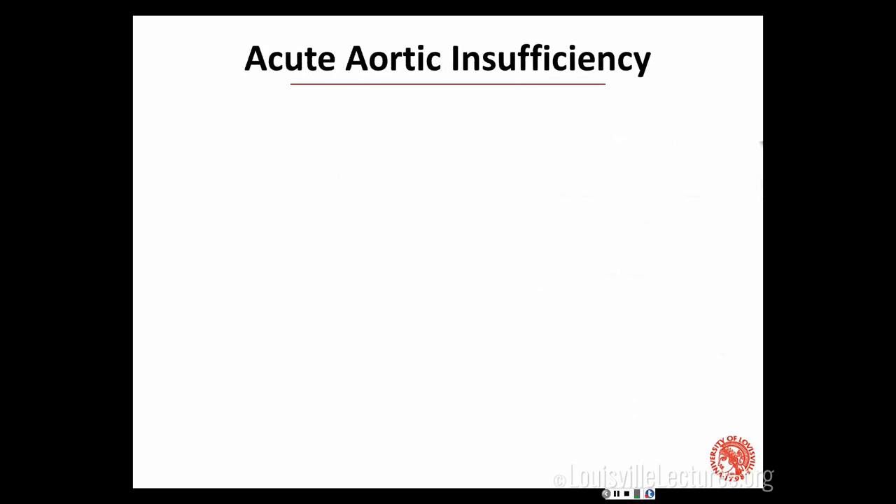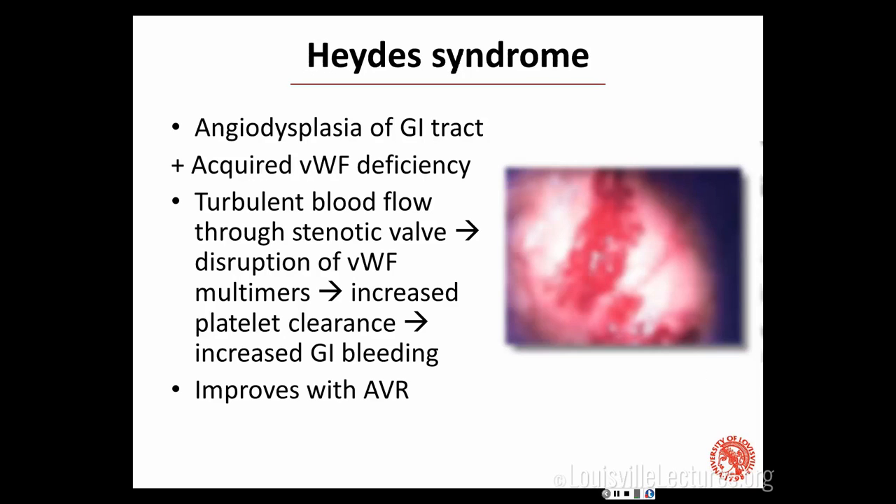Who's heard of Heyde syndrome? Angiodysplasia of the GI tract — it's an acquired von Willebrand factor deficiency. A mechanical problem with the valve leads to developing AVMs and cleaving this ultra-long von Willebrand factor, which causes platelets to get cleared more, and then you get GI bleeding. You can fix GI bleeding with a surgery not of the GI tract. When we discover this, it can be a reason to replace the aortic valve even if they don't have typical symptoms, if it's severe enough to be causing Heyde syndrome.